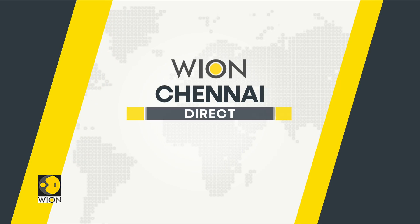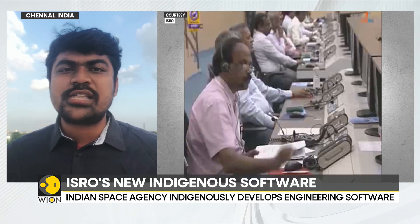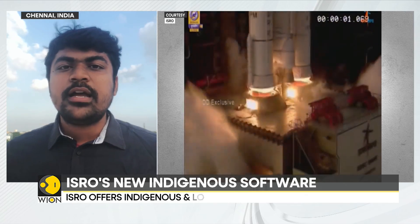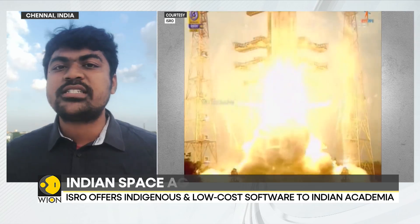Top officials of the Indian space agency ISRO tell Vyond World is One that they have sold more than 3,500 licensed versions of the ISRO-made structural analysis software FEAST to Indian academia and industries. Predominantly for engineering softwares and software tools, India imports a bulk of them and they are very expensive, meaning India has to shell out foreign exchange revenue for this.